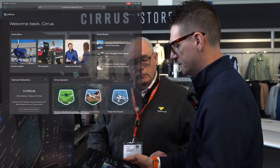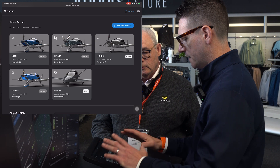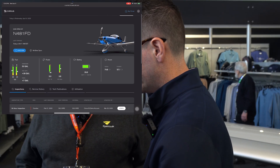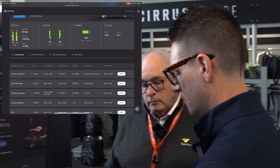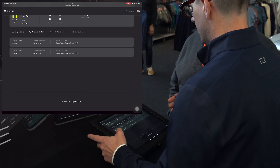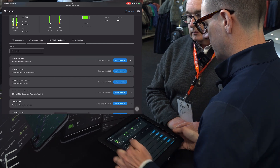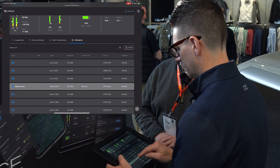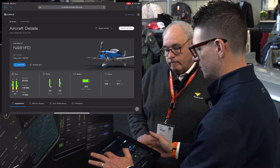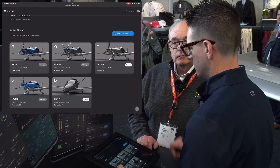When you log into the Cirrus website, it takes you to My Portal. When you click on My Hangar, anyone running a fleet can see all of their aircraft at a glance. Click on any aircraft and you have a more comprehensive view compared to the small mobile screen, but all the same information is shared. Here I can see inspections, service history — any visits to a Cirrus authorized service center that enter our system — tech publications, and utilization. We're going to continue adding and iterating several features optimized for fleets in this solution.